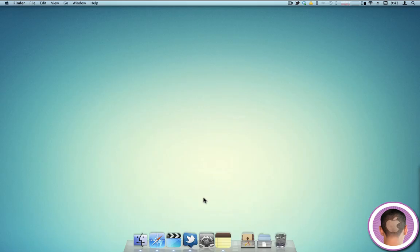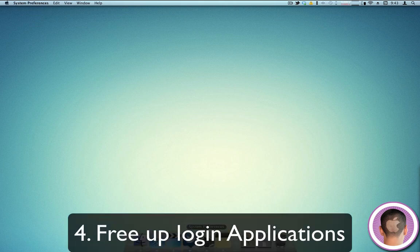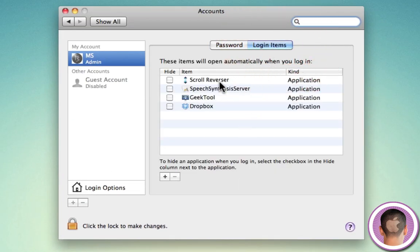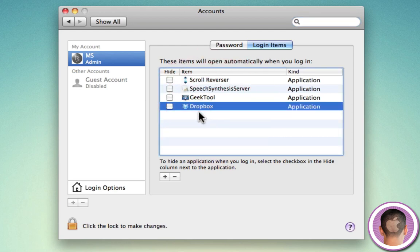Another good tip if you're having problems with slow login times: head into System Preferences, click on the Accounts tab, then go to the Login Items tab. You're going to see all the applications that run as soon as you log in. If your computer is unresponsive for a period of time at login, this could be the problem. If you see any items you don't really need at startup — for example, if I don't use Dropbox much, I can select it, hit the minus button, and it will not start up on login anymore. The fewer things you have starting at login, typically the quicker your computer is going to log in and be ready to work.